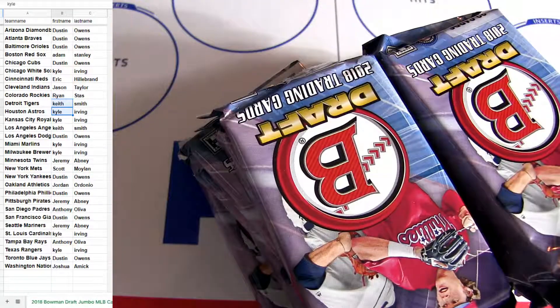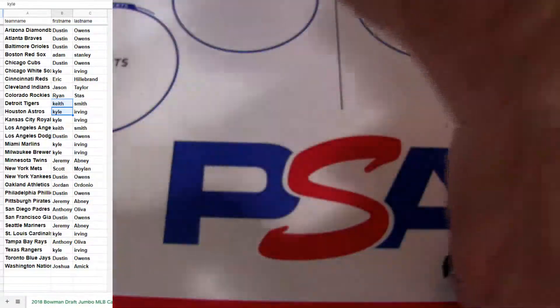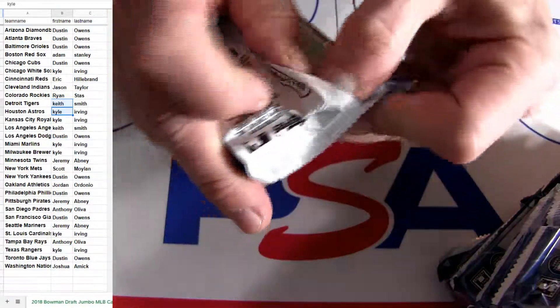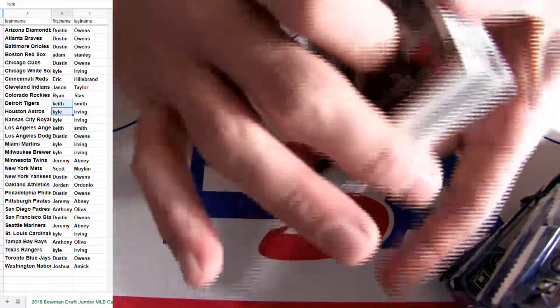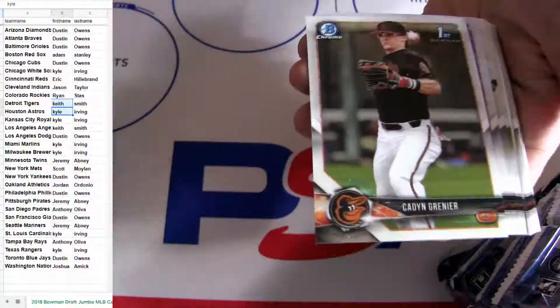We'll get a little Gorman Mojo out of there for you. This is the second box out of a fresh case, and I'm skipping through the base first.